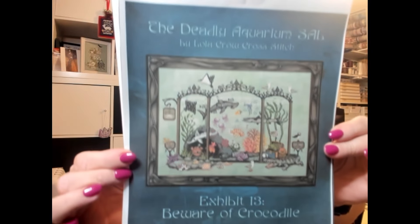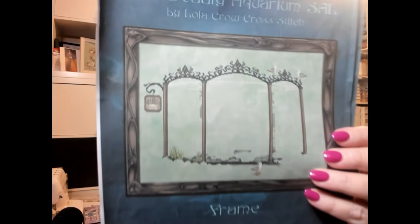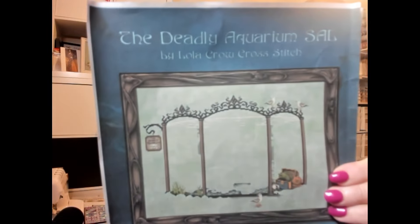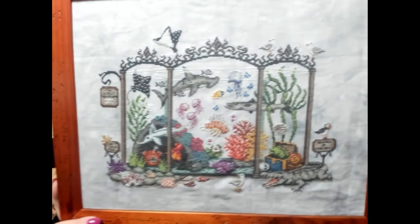Next finish was the Deadly Aquarium SAL — I'm sure many of you have seen this on Instagram and Facebook. It's a SAL where Part One is the frame. I should have joined it then, but for some reason I waited until about Part Four or Five. You got a new part most Fridays with the occasional week off to catch up. This is my finish.